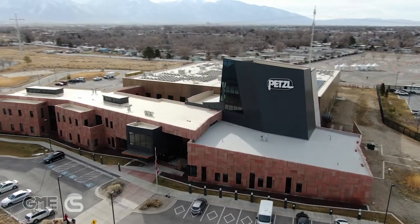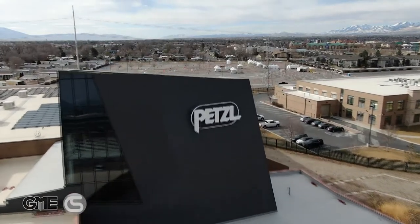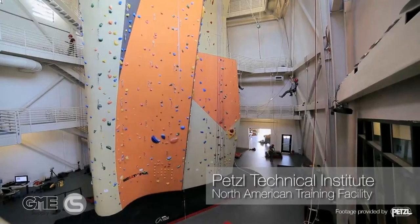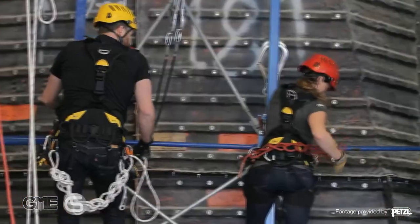Welcome to the Petzl Technical Institute located in Salt Lake City, Utah. Petzl is one of our gear experts' core partners that focuses on safety and productivity for workers who apply their trade in at-height industries. The Petzl Training Institute is located in the heart of the Salt Lake Valley.